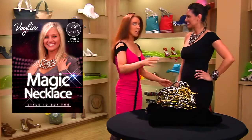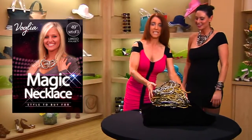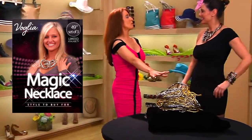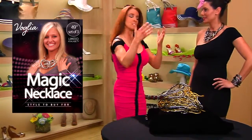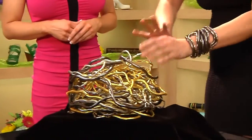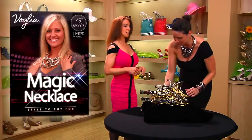Sandy, welcome — good to have you here. Thank you for having me. You are the in-house expert as to what this is, so Sandy, take it away. This is our magic necklaces, and what's so great about these magic necklaces is they can do anything you possibly want them to do. They can be necklaces, bracelets, belts, and they can be for any size woman.